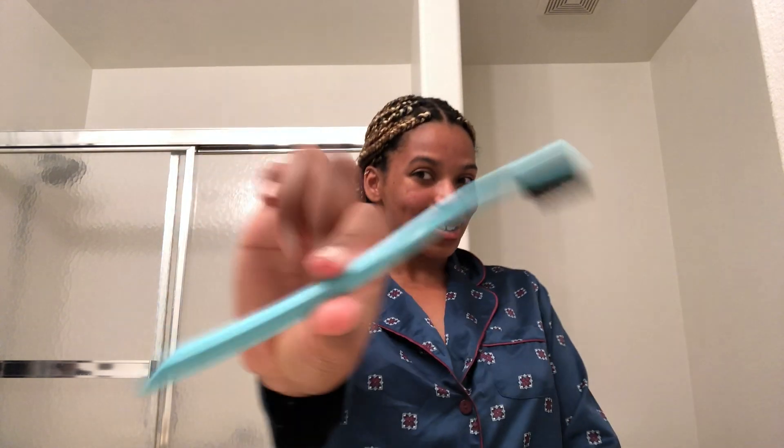Now I'm gonna brush my teeth. I have this non-plastic toothbrush — we've gotta look out for the environment, so go for a recyclable toothbrush, something that isn't made of plastic.